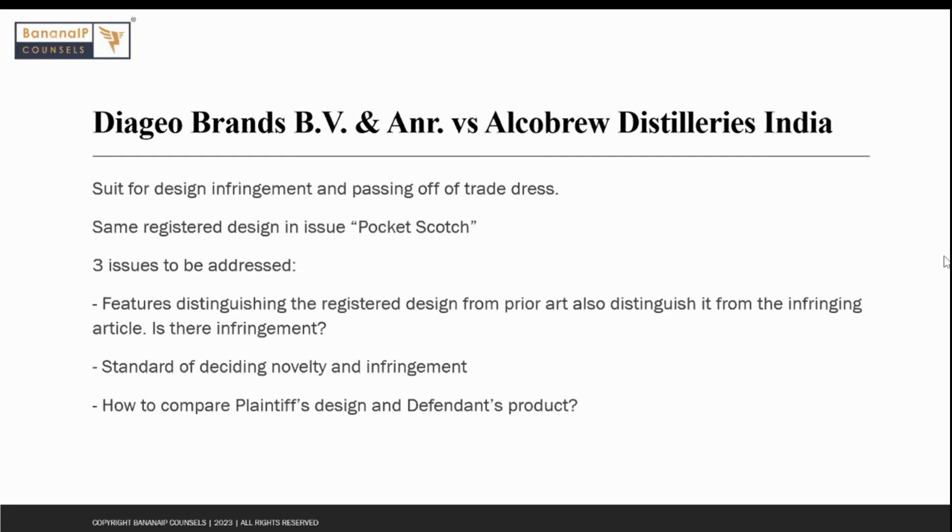Moving on to the second case, Diageo Brands versus Alcobrew Distilleries — as mentioned, the registered design in question is the same, but the issues here were different. Three issues had to be addressed by the court: first, whether features that distinguish the registered design from the prior art, and also distinguish it from the infringing product, would constitute infringement; second, the standard for deciding novelty and infringement; and third, how the plaintiff's design and the defendant's products should be compared and what standard should be used.